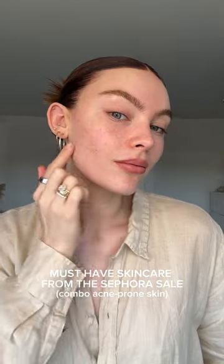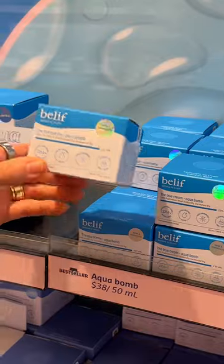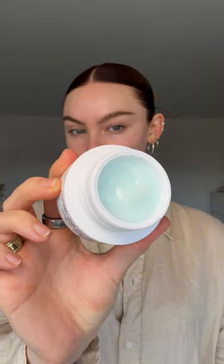The Sephora sale is happening right now and one of my must-have products is the True Cream Aqua Balm from Belief. You guys know I'm so picky about my skincare and my skin prep for makeup because I have combo acne-prone skin, and I am so careful about the products that I choose — and Aqua Balm is iconic for a reason.